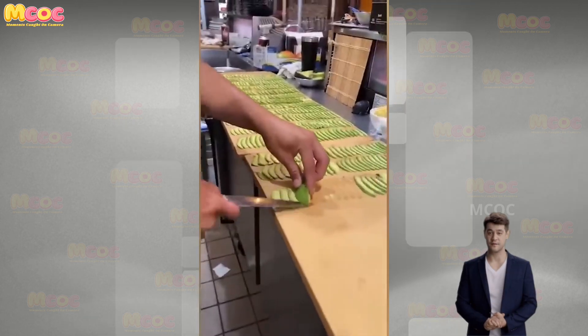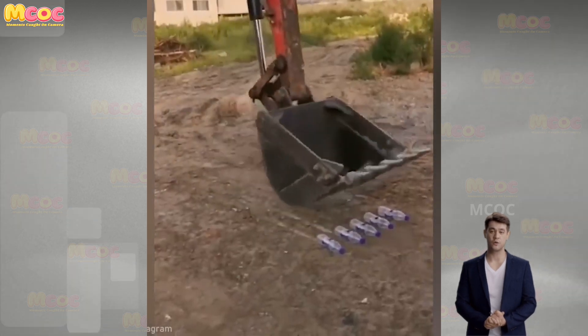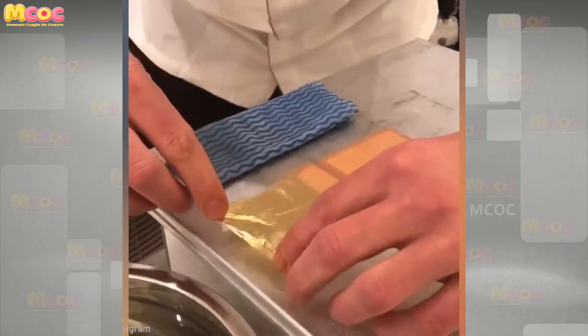Hello everyone, welcome to our MCLC YouTube channel where we share with you impressive moments in daily life, super cool work skills and creative inventions that help improve efficiency. Now let's go!